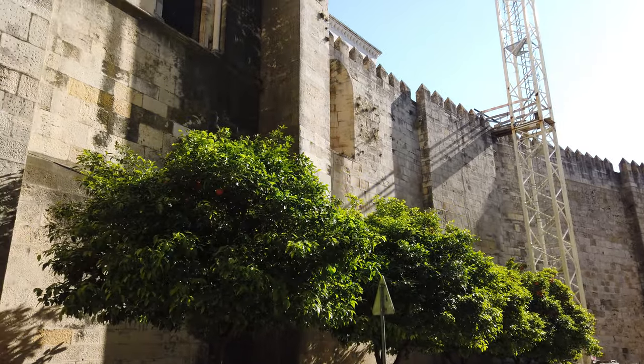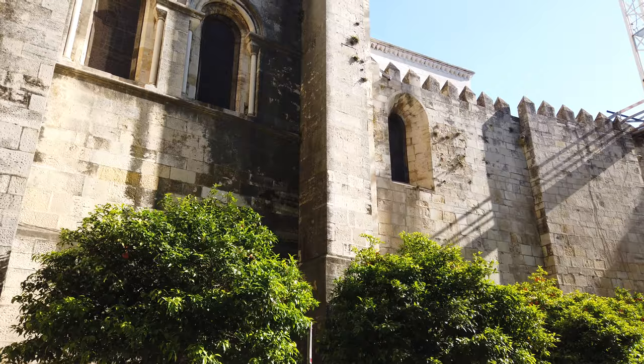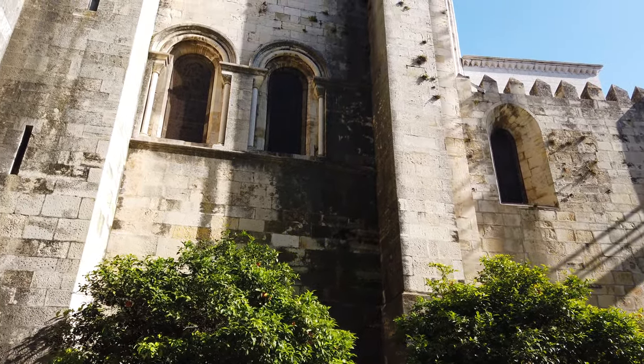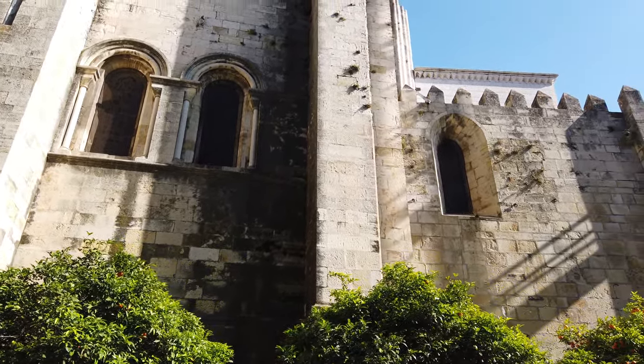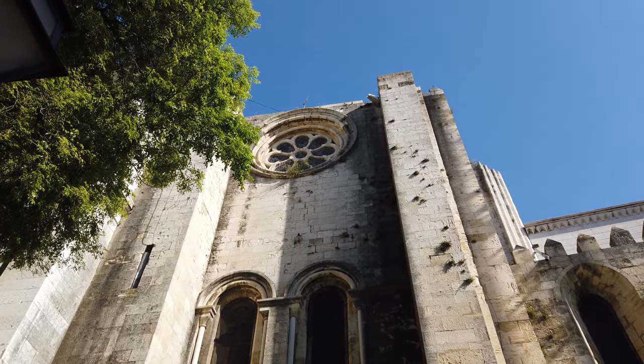Foram também encontrados vestígios da época islâmica, que vão desde fossas para a eliminação dos lixos domésticos até às ruínas de um edifício com paredes decoradas com pinturas que levaram alguns a afirmar que se trataria da mesquita aljama, uma tese que está longe de ser consensual.